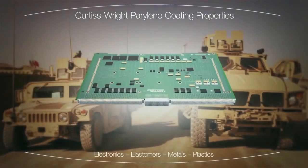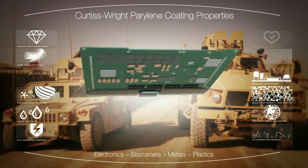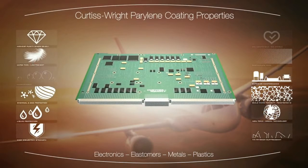Perilene ruggedizes electronic components and assemblies. It has excellent dielectric strength, suppresses tin whisker growth, and significantly improves lead-free solder joint life.